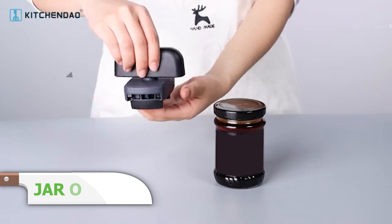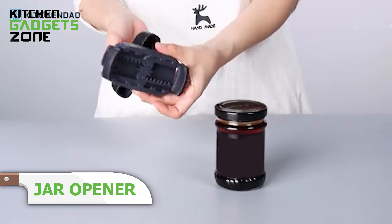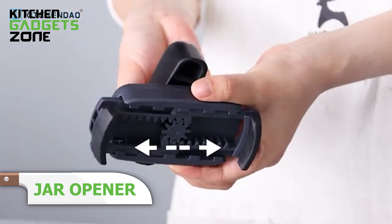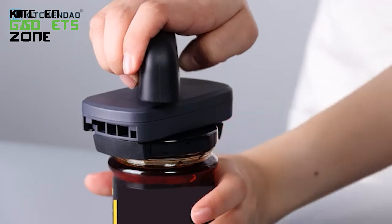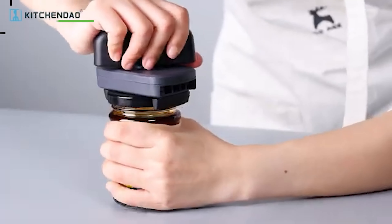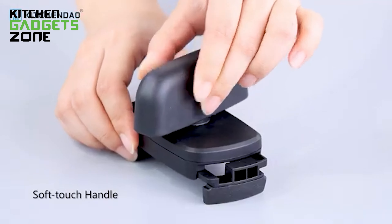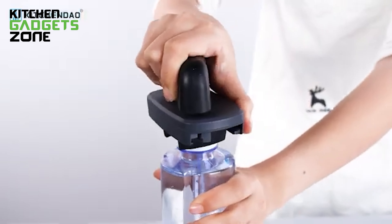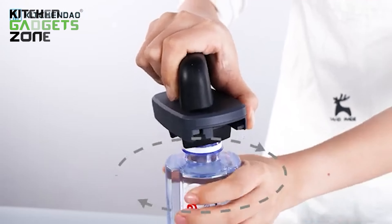No more struggling with tight jar lids. The KitchenDao Jar Opener is your new secret weapon for easily conquering even the most stubborn jars. With its soft rubber gripper and adjustable mechanism, this kitchen tool makes opening jars super simple and effortless, no matter how tight the lid. Its small size and thoughtfully engineered handle ensure a hassle-free experience. If you have weak or arthritic hands, don't let stubborn jars ruin your day — buy a KitchenDao Jar Opener and make opening jars a thing of the past.